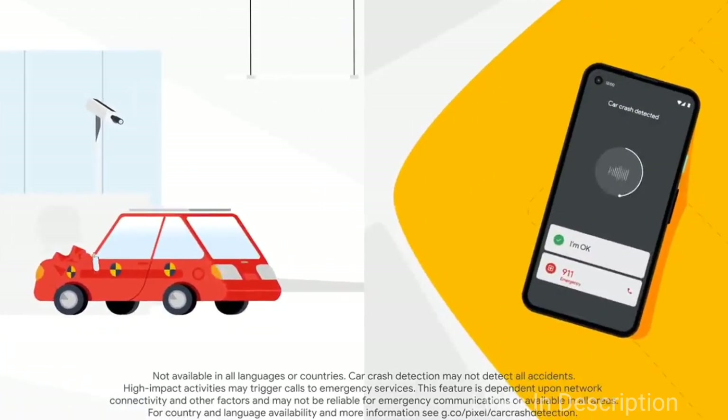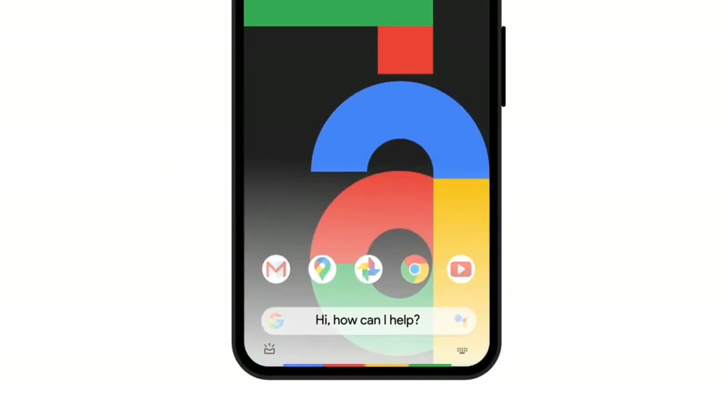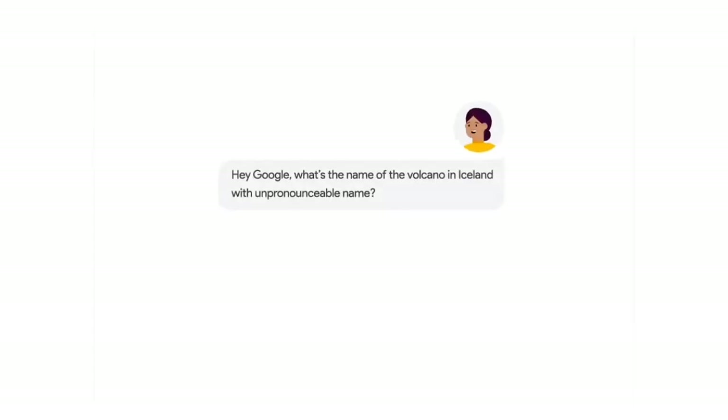The Google Pixel 4a measures 8.2mm in thickness and weighs around 143 grams, making it a very lightweight phone — ideal for those who prefer a lighter device. The phone will cost you around $400 in the international market, or approximately 25,000 to 26,000 Indian rupees.